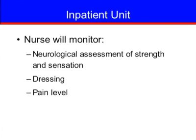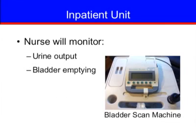Your nurse will continue to monitor you after your arrival on the orthopedic inpatient unit. This will include a neurological assessment of strength and sensation, dressing check, pain assessment, and a systems assessment. To monitor urine output and bladder emptying, we will use a bladder scan machine. It works like an ultrasound machine to measure the amount of urine in your bladder.